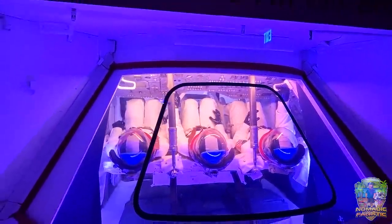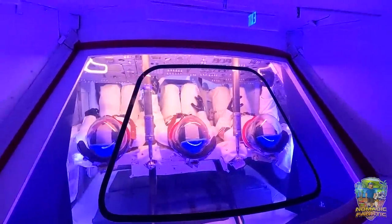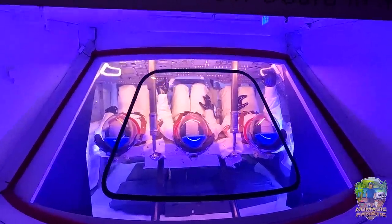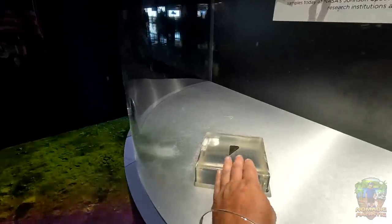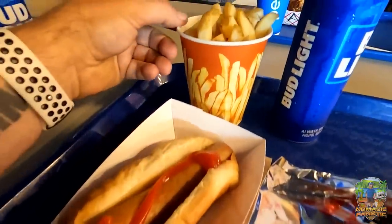One thing I forgot to mention during the tour — they showed the toothpick-type thing on top. If there was ever something wrong with the rockets, that could separate them from the main rocket boosters and save the crew. Pretty cool. There's some moon rock you can go in here and touch. Hey, I was touching it! Now we're talking — space dog, space fries, and space beer.